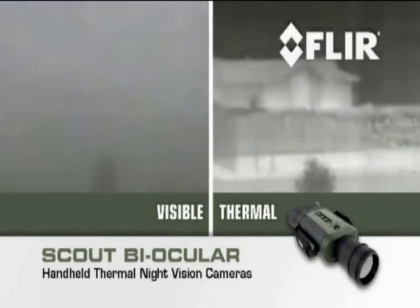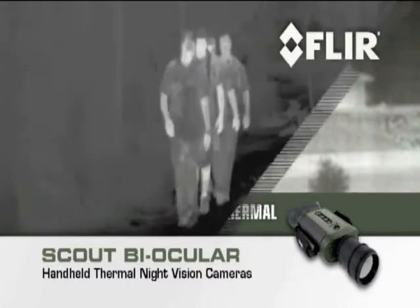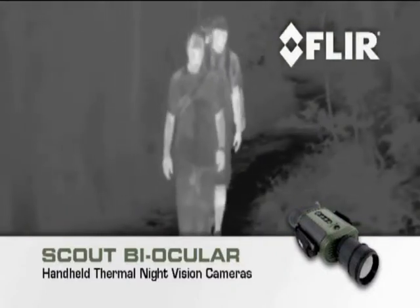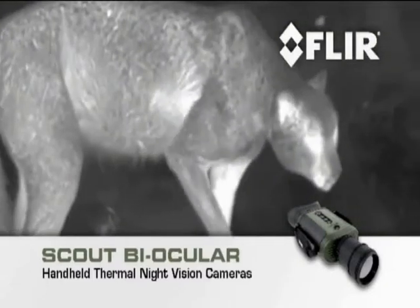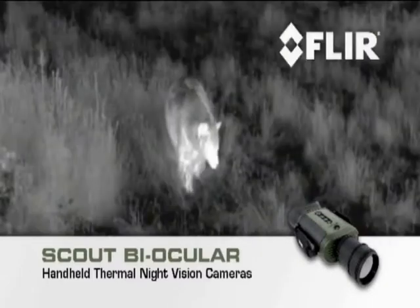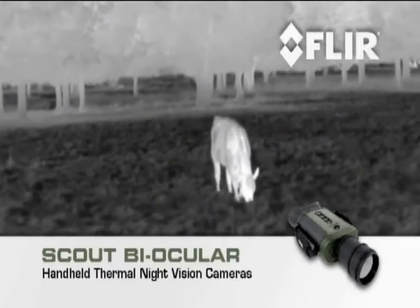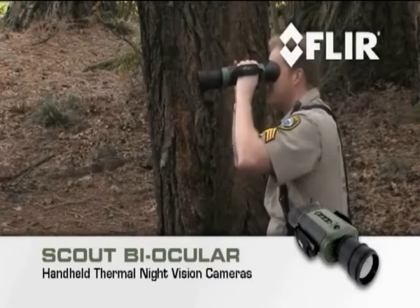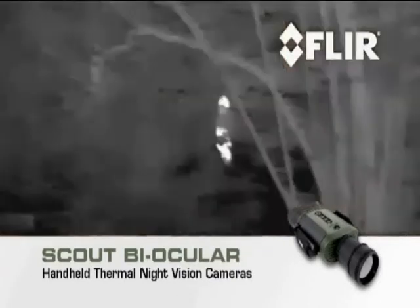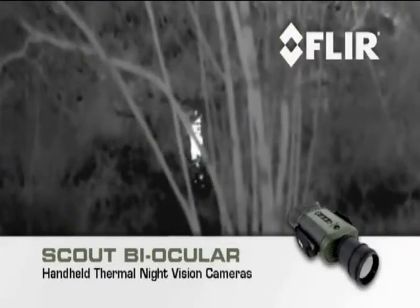See the natural world around you clearly, even in complete blackness or in poor visibility, including smoke, dust, and light fog. Negotiate terrain 24-7 and keep track of your party. Track and observe hard-to-see wildlife. Find missing stock on the ranch up to 2 kilometers away. Volunteer with Scout's night vision in search-and-rescue missions and help locate missing individuals, even when they're hidden in foliage.